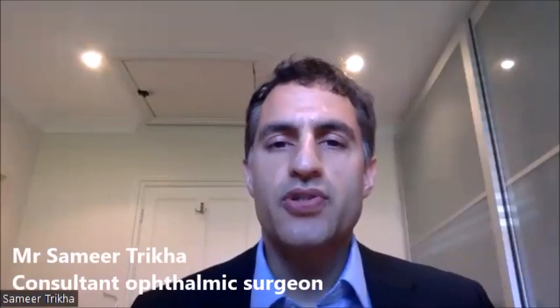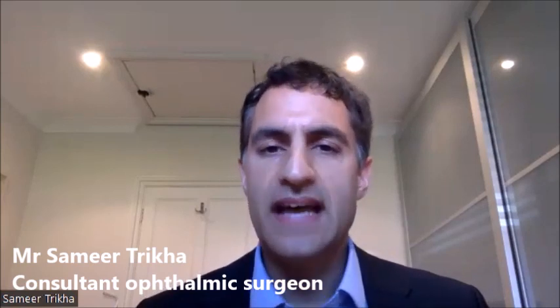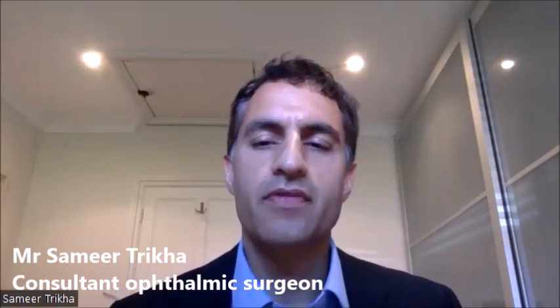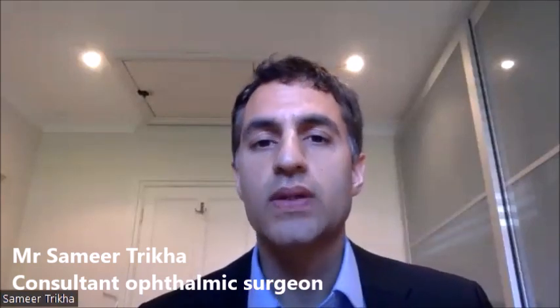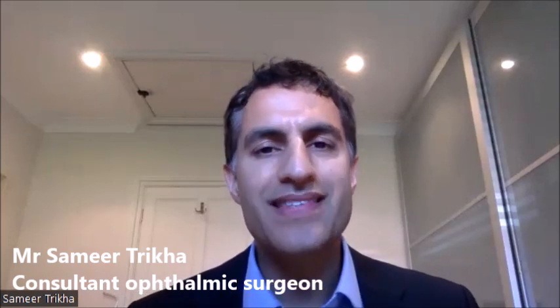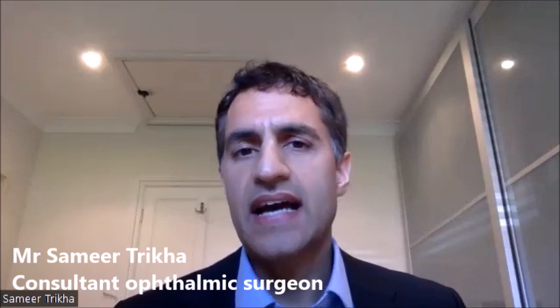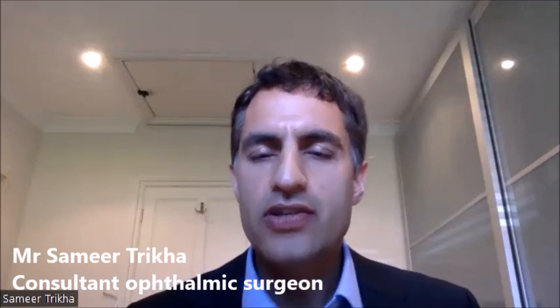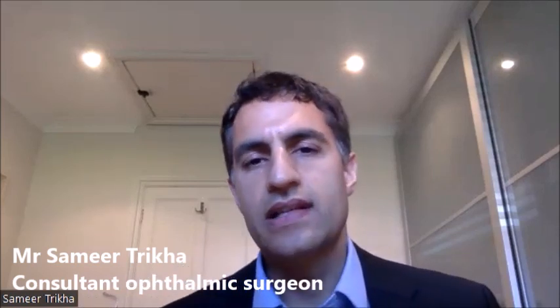The lens replacement procedure is where a surgeon removes the natural lens of the eye and replaces it with an artificial lens. As we get older, the natural lens in the eye gets cloudy and starts to affect vision — that's known as a cataract — but it is possible to have the lens removed theoretically at any time of one's life.